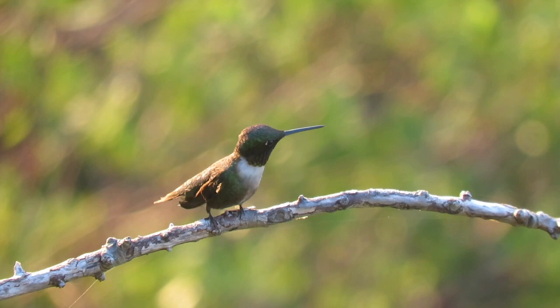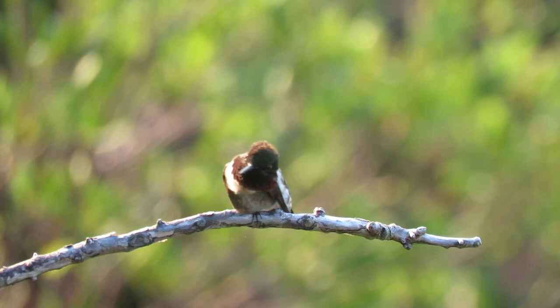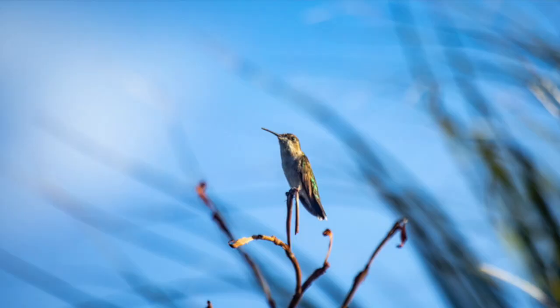Males have a ruby-colored throat called a gorget that can appear to change color from red to black and back again. Females have a shorter, squared tail and are more green.